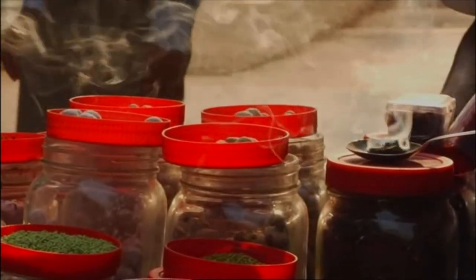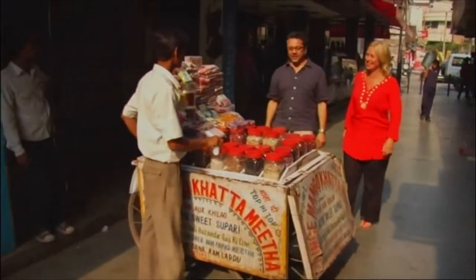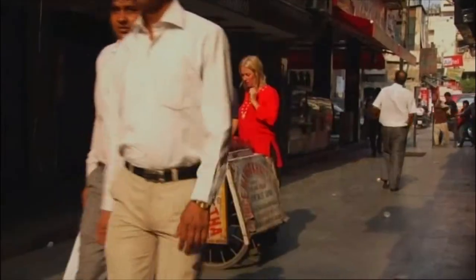Indian herbs and spices are widely known for their digestive properties, and this little cart has options to suit every type. Churran is a digestive that you have after your rich, oily Indian meal. It helps you get the meal down.